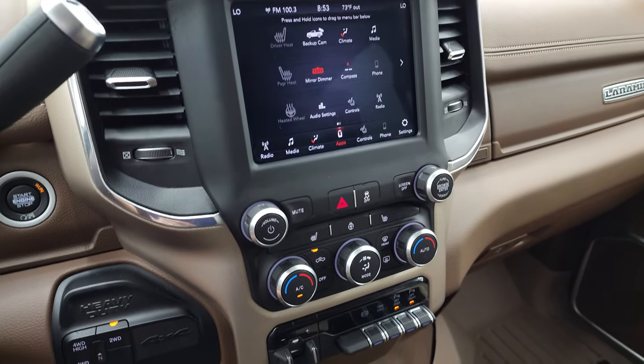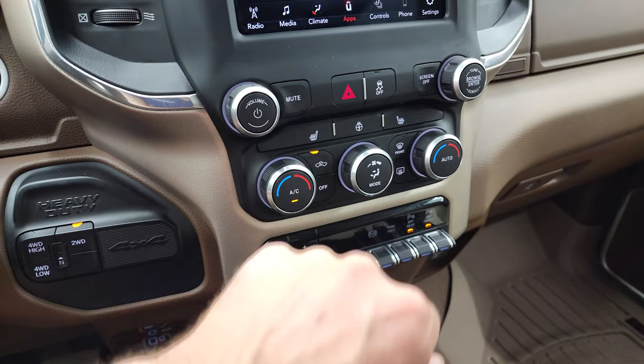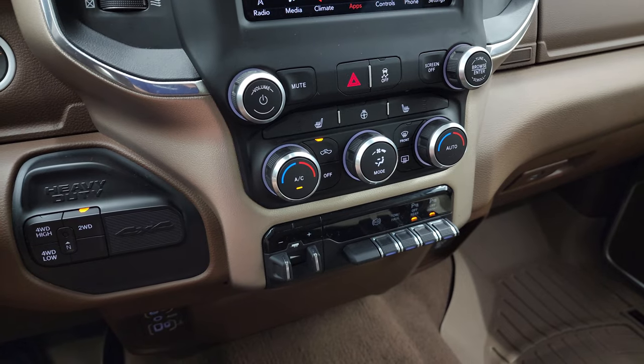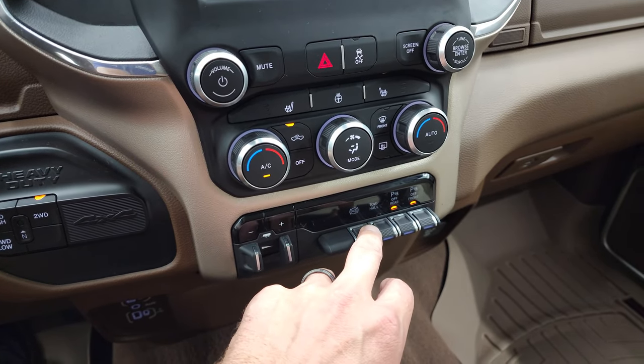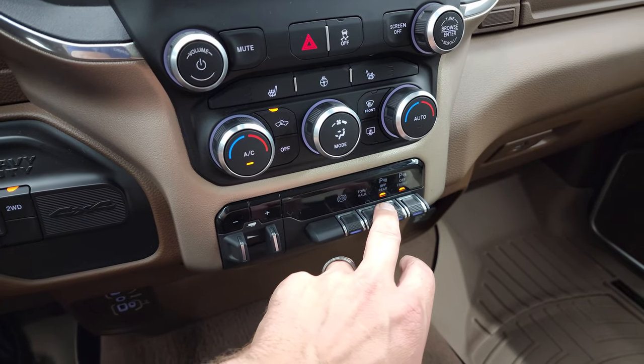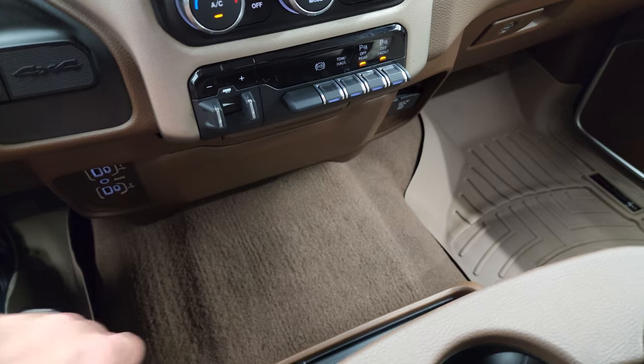We actually did a demo on Android Auto — it's a pretty neat system, you can check that out. Down here: your heated seat controls, heated steering wheel controls, push-button four-wheel drive, factory brake controller, heated or factory exhaust brake, tow-haul mode, front and rear parking sensors. You get two USBs, two USB-Cs, and an AUX jack.